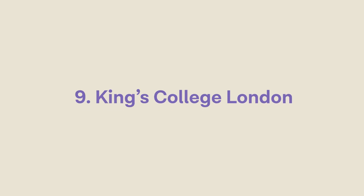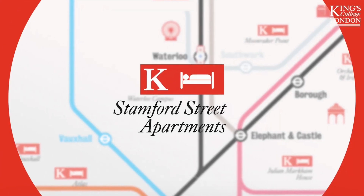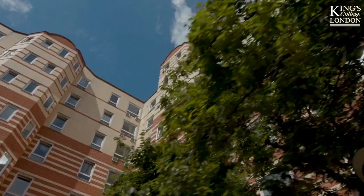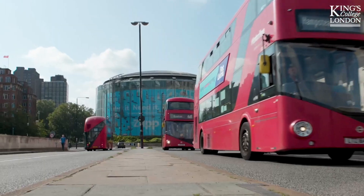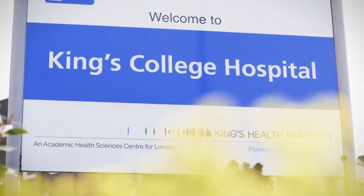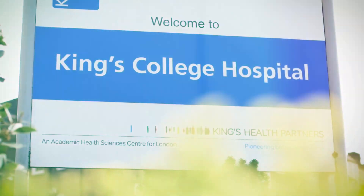Next we have King's College London. KCL has a thriving international community offering a wide range of support services to ensure smooth transitions for international students. King's is located in the heart of London and offers extensive clinical training facilitated by its proximity to some of London's largest teaching hospitals. I actually went to King's myself — we were based across St Thomas's Hospital, one of the most successful hospitals in the country, let alone in Europe.